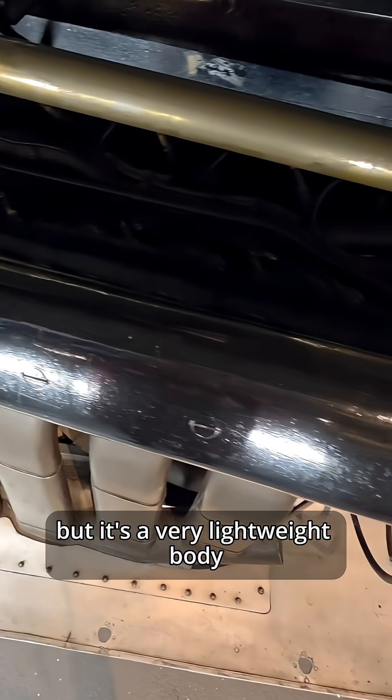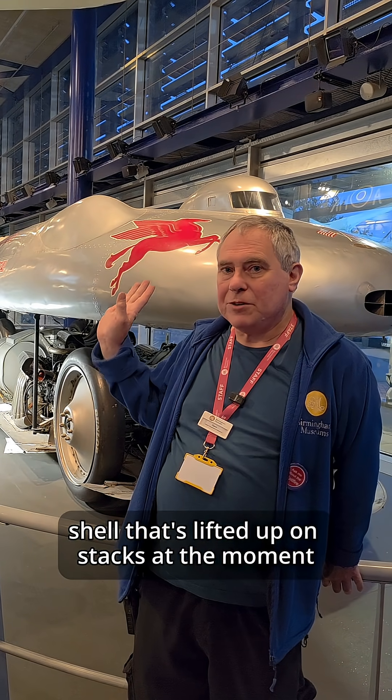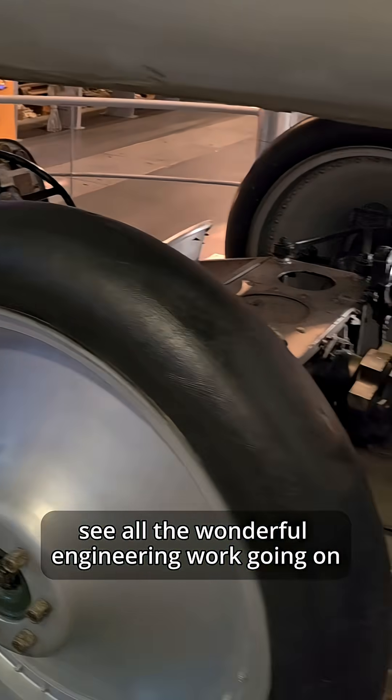but it's a very lightweight body. You can see it's got this lovely silver body shell that's lifted up on stacks at the moment, so we can see inside it and see all the wonderful engineering work going on.